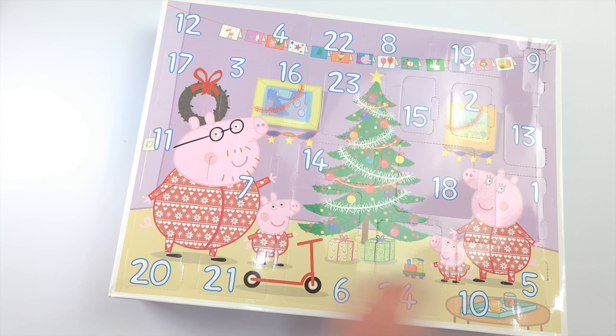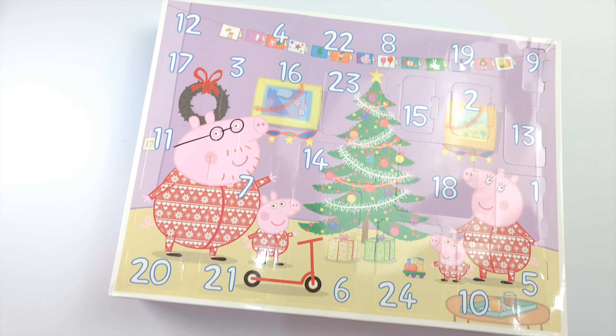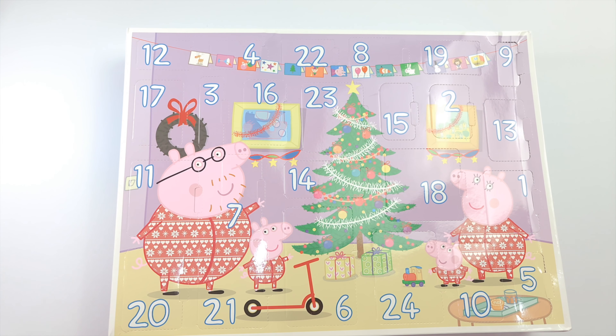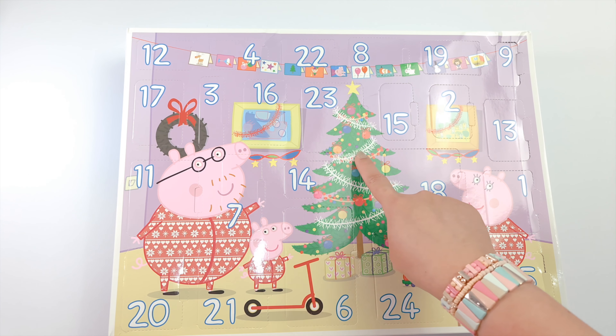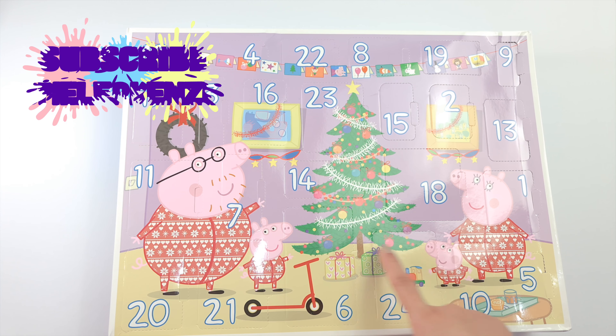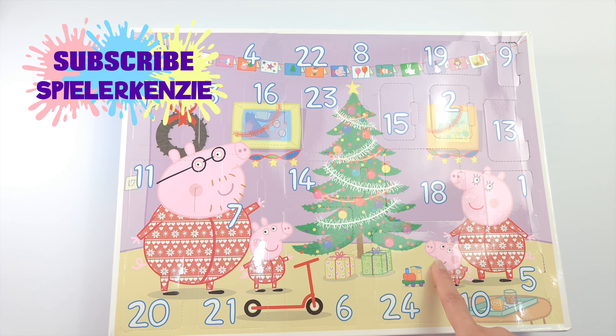Look at them! They're so cool! They're all wearing Christmas lip wear. We have Mommy Pig, Peppa, George and Daddy Pig. We have the Christmas tree and the two gifts under the Christmas tree. Peppa and George will surely love it!